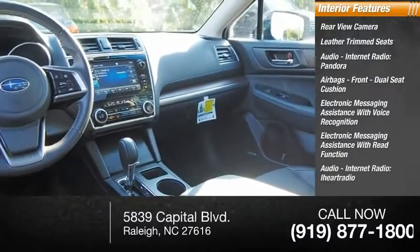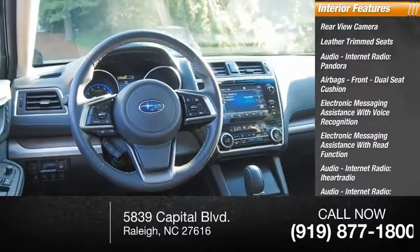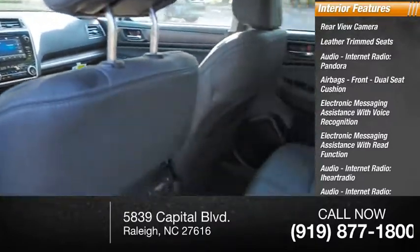Internet radio with iHeart Radio, Stitcher, and AHA. Cruise control.